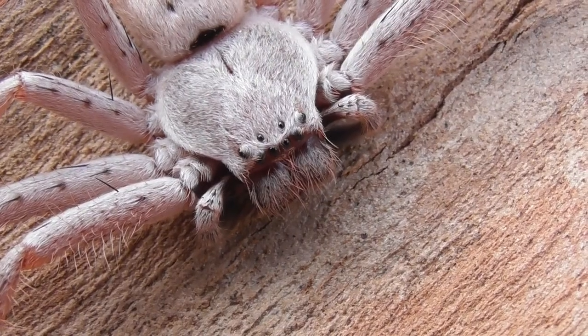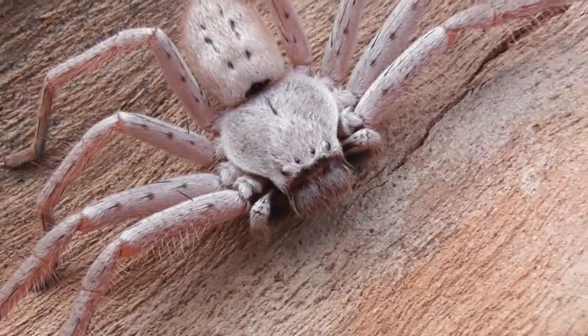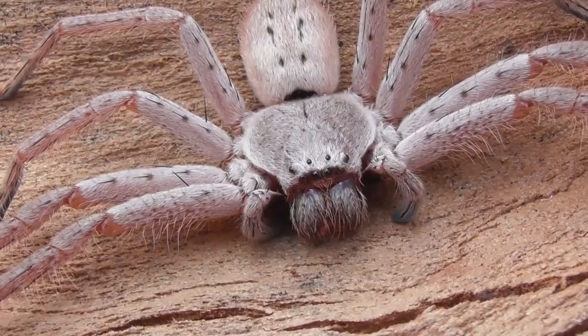At about 10 centimetres across, this spider still has a fair bit of growing to do. When fully grown, they can exceed a diameter of 15 centimetres.